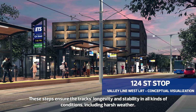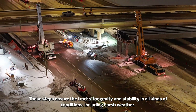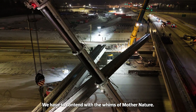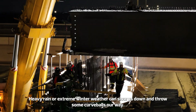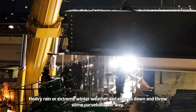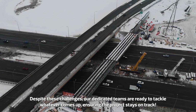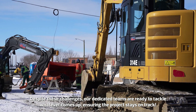These steps ensure the track's longevity and stability in all kinds of conditions, including harsh weather. We have to contend with the whims of Mother Nature. Heavy rain or extreme winter weather can slow us down and throw some curveballs our way. Despite these challenges, our dedicated teams are ready to tackle whatever comes up, ensuring the project stays on track.